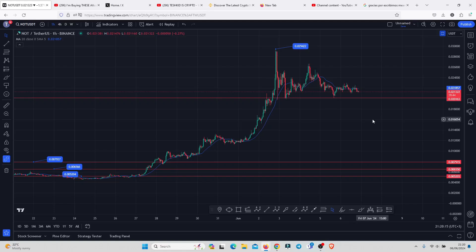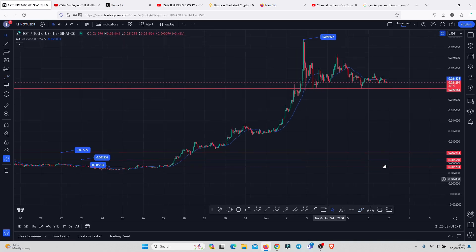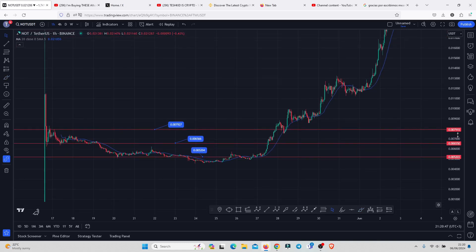Notcoin continues to hold above a significant key area of support above the 0.02, and all this is playing out after we saw a massive move to the upside, giving us a high above the 0.029422. This played out after we saw an aggressive break to the upside after breaking out of this consolidation, with the range high at 0.007927 and the range low down below.